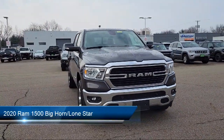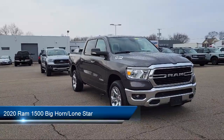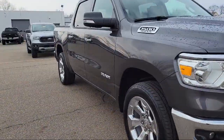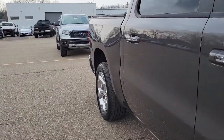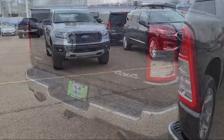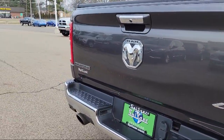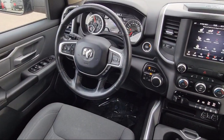It comes equipped with chrome bumpers, Parkview rear backup camera, keyless entry, leather steering wheel with auto tilt-away, electronic stability control, steering wheel controls, rear seat center armrest, alloy wheels, air conditioning, outside temperature display, and has less than 35,000 miles on the odometer.